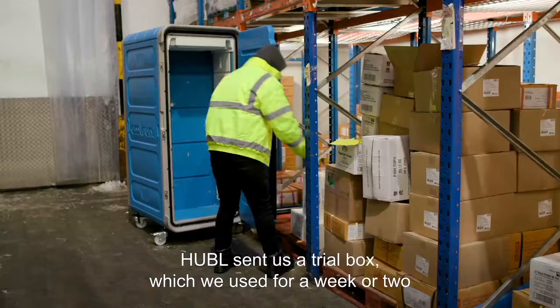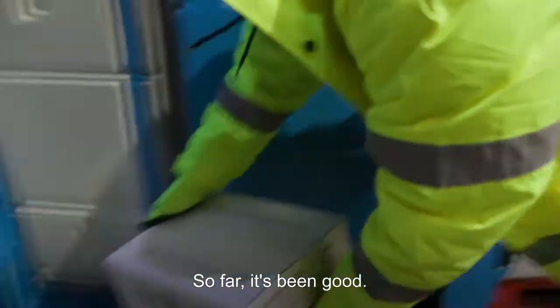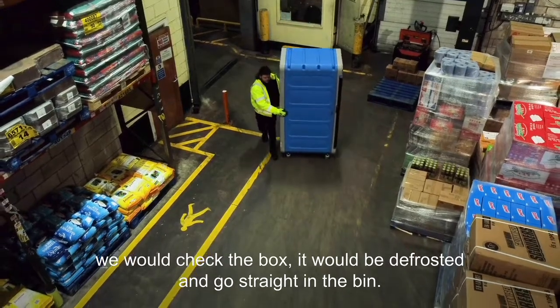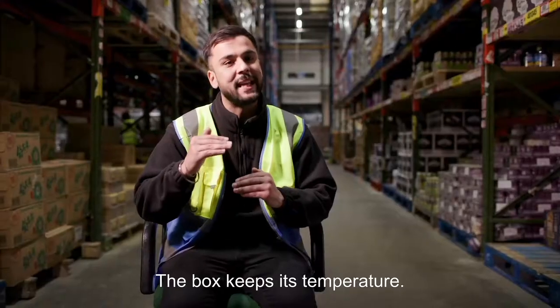Hubble sent us the trial box which we used for a week or two to test them fully. So far it's been good — a return delivery came back to the warehouse, and normally in an old scenario we would check the box, it'd be defrosted and go straight in the bin. With one of Hubble's boxes it came back and it was still frozen. The box keeps its temperature.